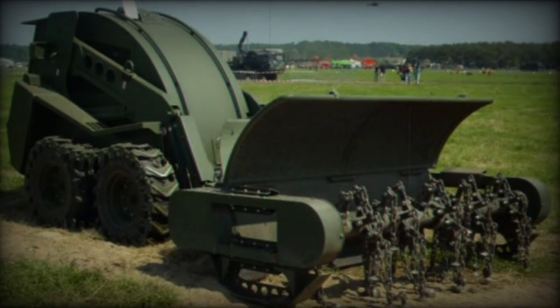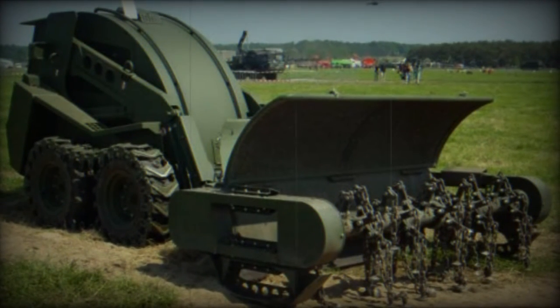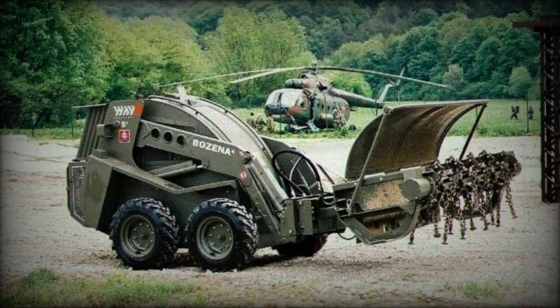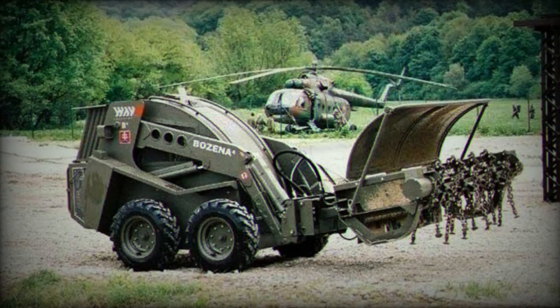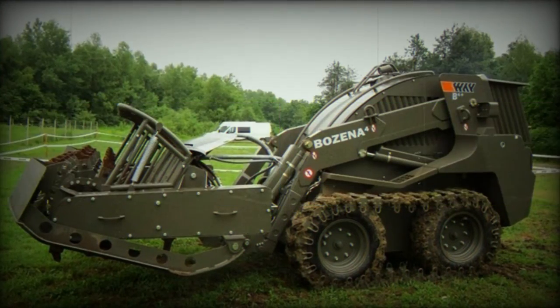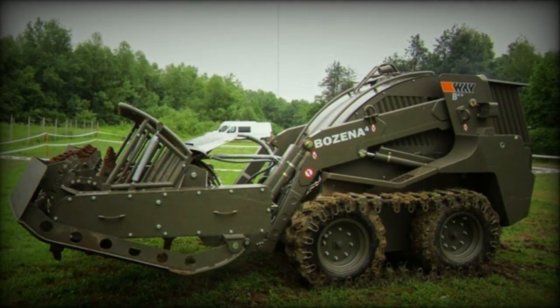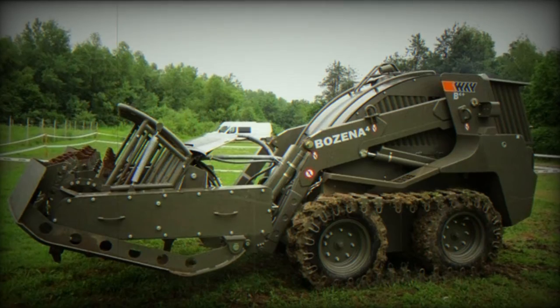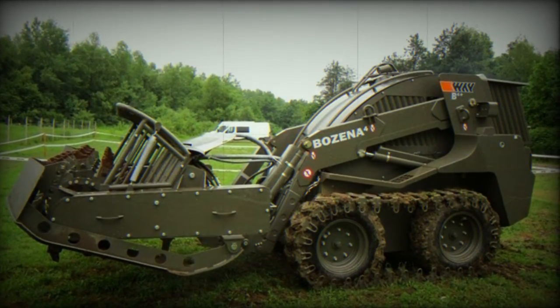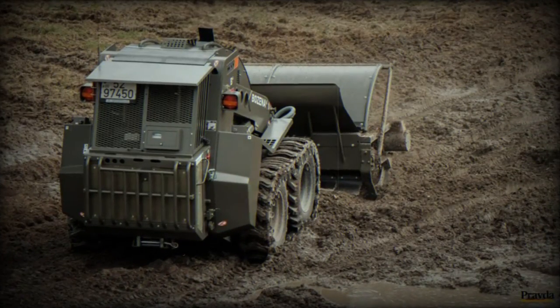The system is designed to clear various types of mines, including anti-personnel (AP) and anti-vehicle (AV) mines, as well as pressure and tripwire fused mines. Efficiency is a key factor, with the Bozena 4 capable of clearing up to 2,500 square meters per hour, facilitated by a flail unit that operates at rotating speeds ranging from 350 to 500 rpm.